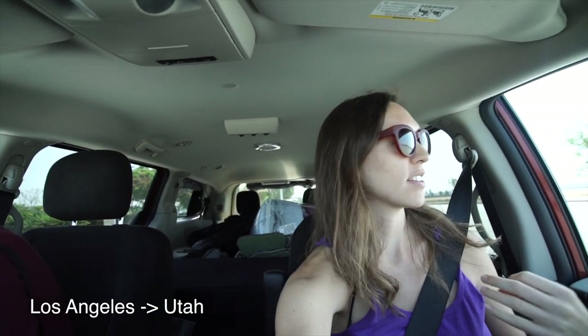About three and a half hours to Las Vegas — let's go!